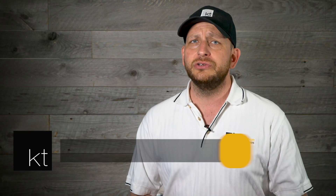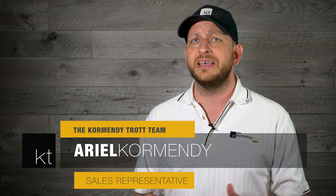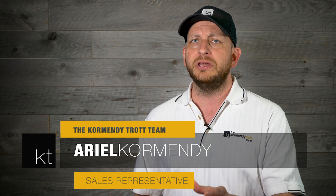Hey, I'm Ariel of the Cremendi Cha team. I'm really excited to introduce you to this four bedroom, two and a half bathroom, semi-detached home in the beautiful neighborhood of Milton.